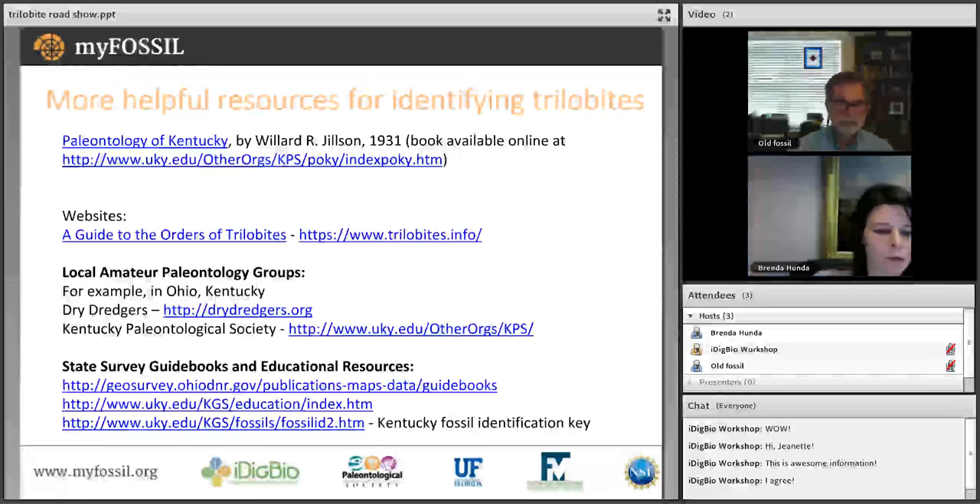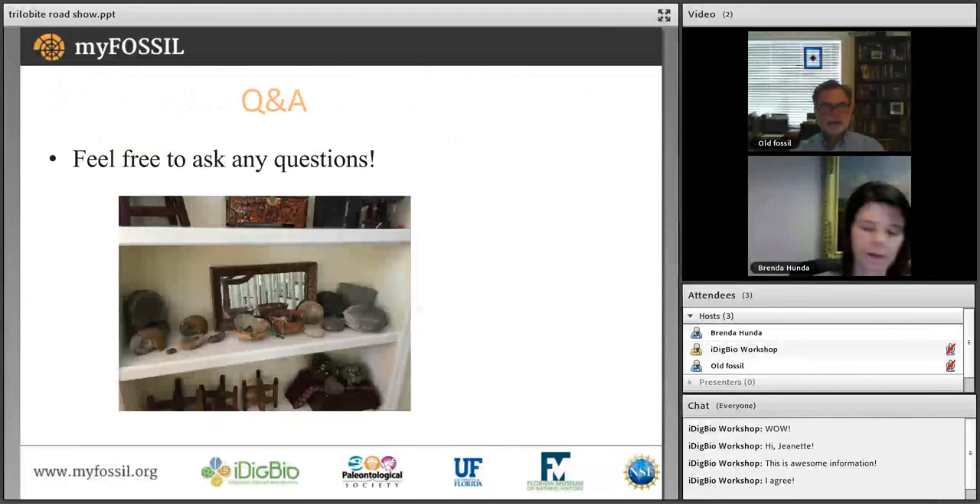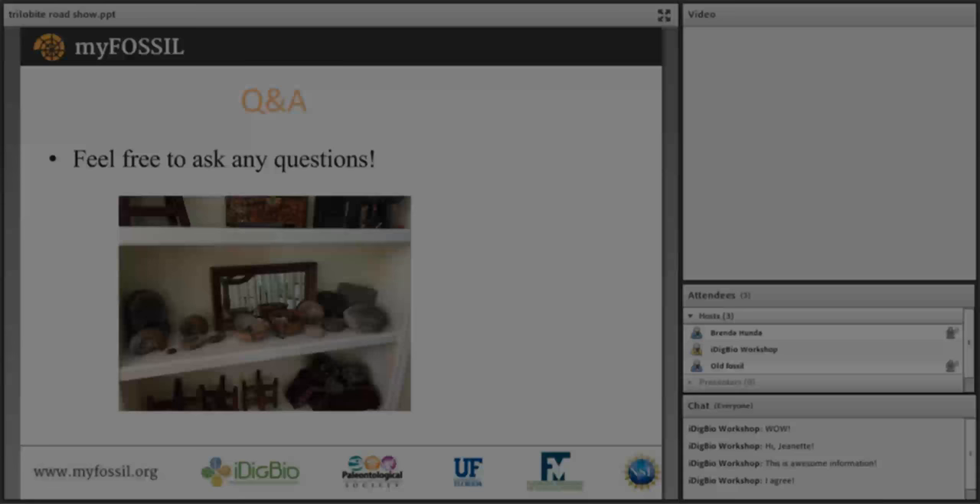Amateur fossil clubs are active in the field collecting and identifying, making them a great reference for identifying specimens found in your area. State geological surveys are another resource — they often have educational resources, fossil guidebooks, and even fossil identification keys, such as Kentucky's fossil identification keys. Every state has its own resources and it's worth consulting them.